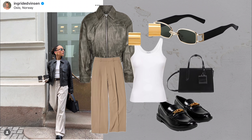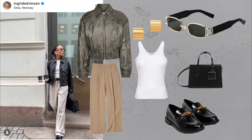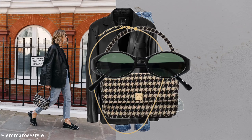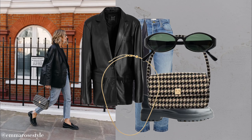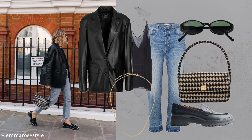Burgundy boldness. What you'll need: burgundy blazer, white tee, burgundy leather pants, burgundy bag and glossy loafers. Burgundy is the perfect shade to create a bold yet classic look. A head-to-toe burgundy outfit feels luxurious and sophisticated, making it ideal for making a statement in a classic way.